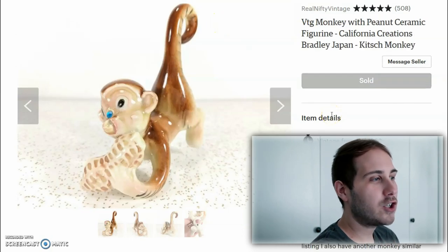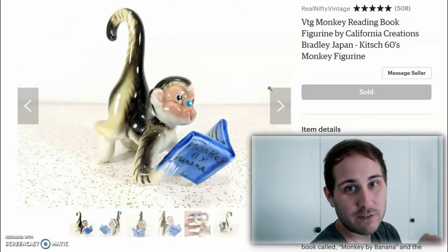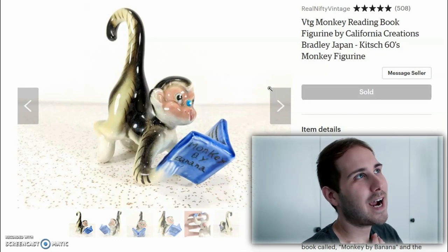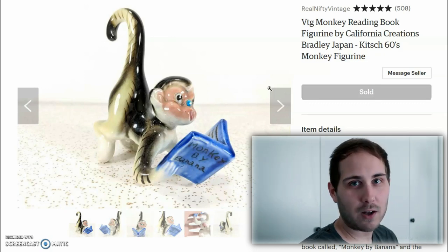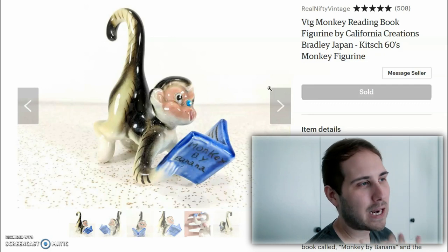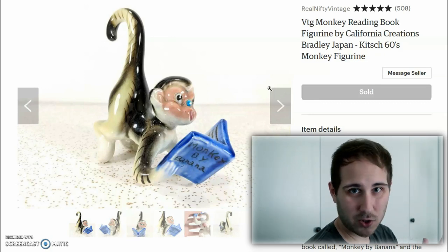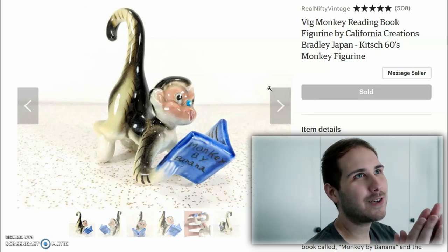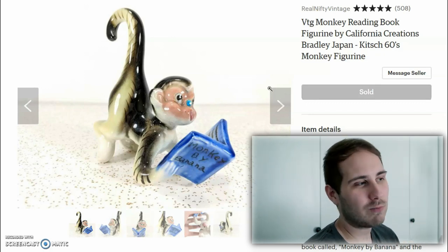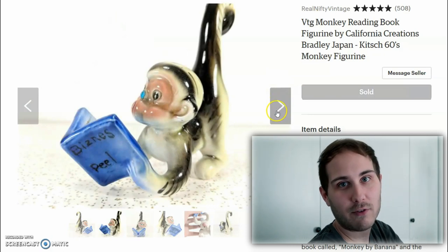Next, these are two pairs of figurines — super fun. This one has a little peanut and the next one has a book. I paid $10 a piece for these figurines; I believed in them and I knew they would find a home. They sold for $40 each with free shipping. These are tiny little guys — small enough to go first class shipping, which is about $5. So we're at $80 for two figurines, I paid $20 total. That's really good still, and I was happy with those. They were just so unique — I've never found anything like them.